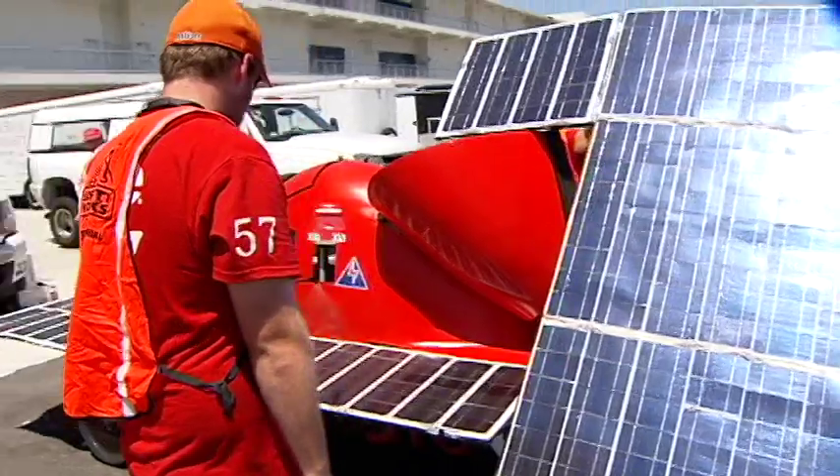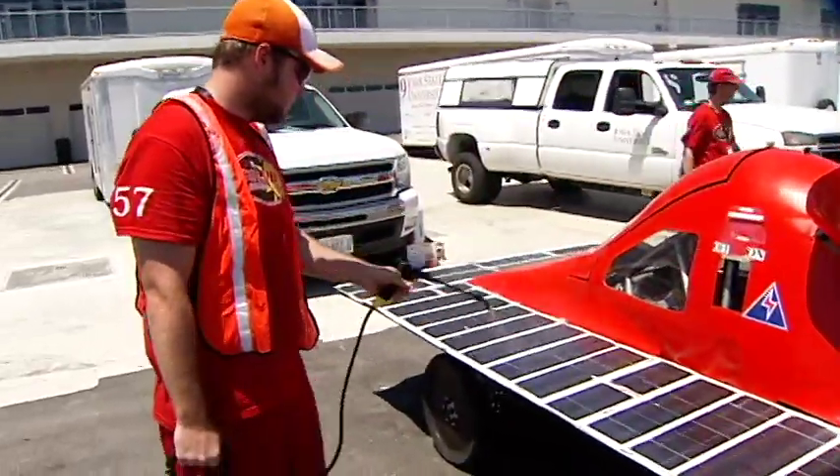The more sunshine, the better. It doesn't matter how fast they go, but instead how many laps they complete.